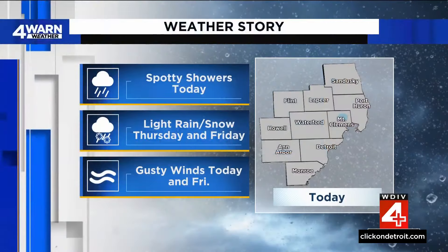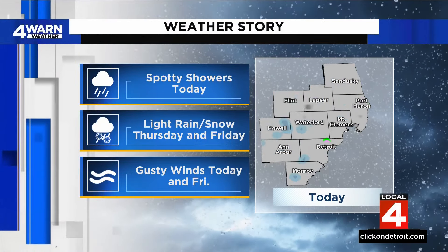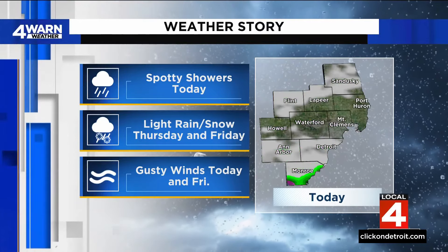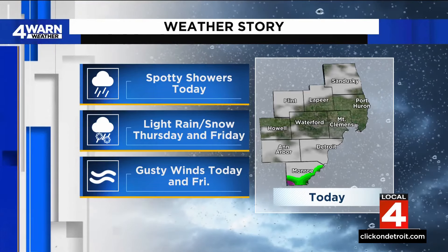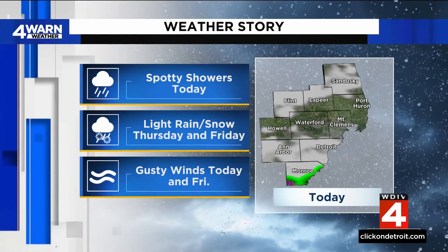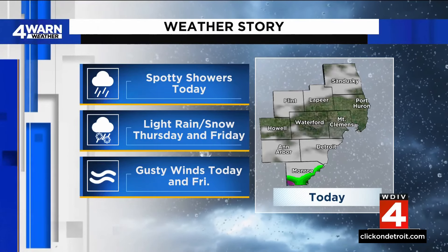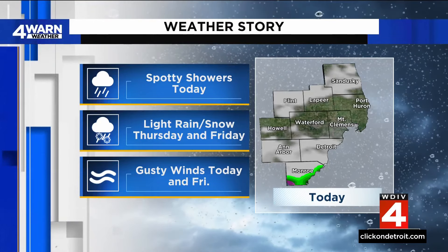Yeah, the spring of false deception. But spotty showers today here closer to home. We're in that lull right now, so cloudy skies for the most part. We'll have some scattered showers that will continue to kind of be in and out of our area throughout your Thursday and Friday. And even maybe a few flakes mixing in at times as temperatures fall later in the day and early morning hours. A little breezy out there, so kind of blustery conditions.